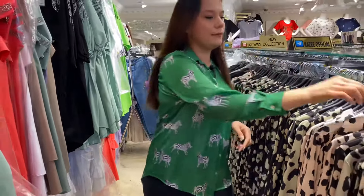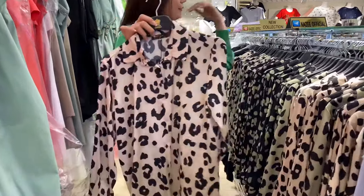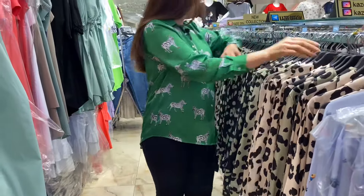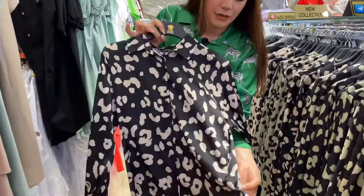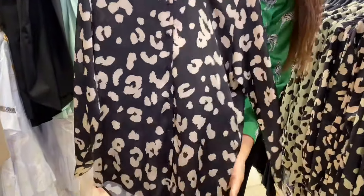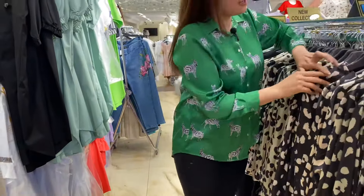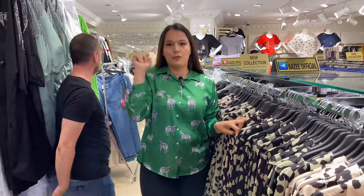We also have colors. This cream color you see, and we have black with the cream printed leopard. The sizes start from 36 up to 42.